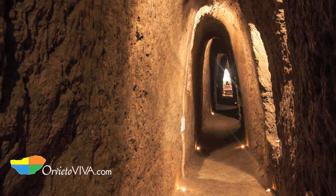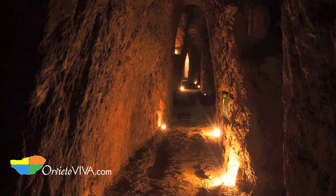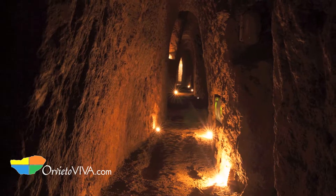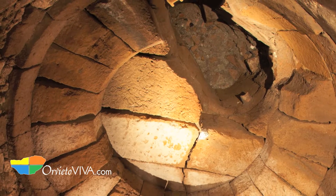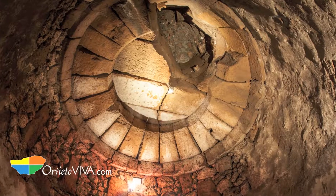Visiting the Labyrinth of Adriano allows you to take an underground journey through tunnels and caves of varying sizes, all created by men at different time periods. A place that uniquely illustrates the many thriving historic ages that the town of Orvieto has seen.